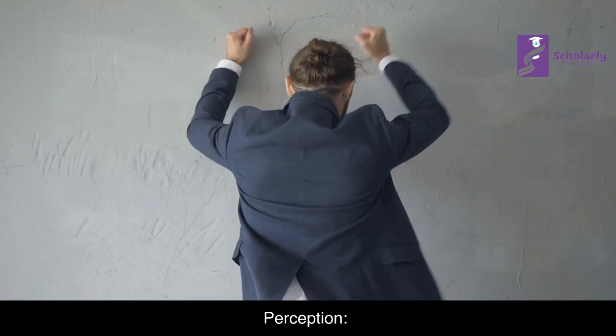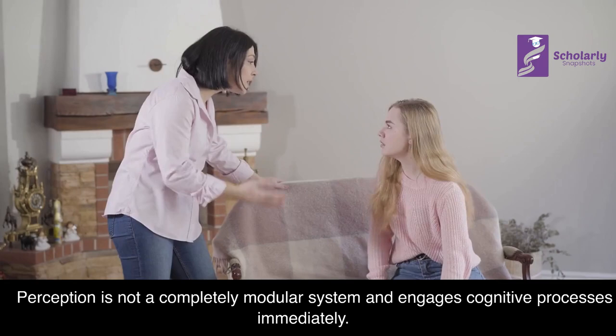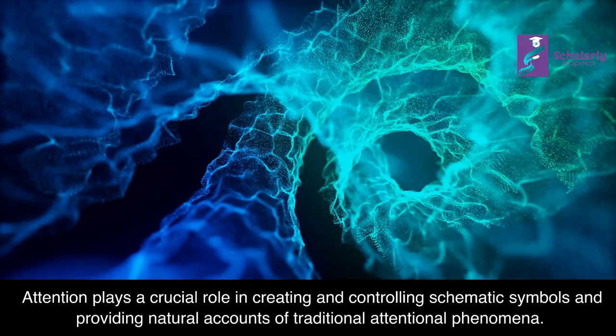Perception: The dissociation between cognition and perception is artificial, as they share common neural systems and function simultaneously in the same mechanisms. Perception is not a completely modular system and engages cognitive processes immediately. Attention plays a crucial role in creating and controlling schematic symbols and providing natural accounts of traditional attentional phenomena.